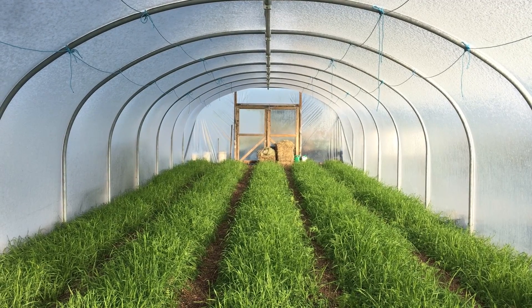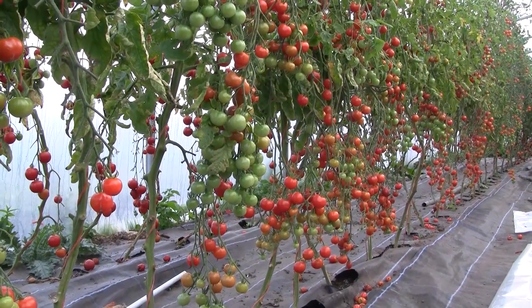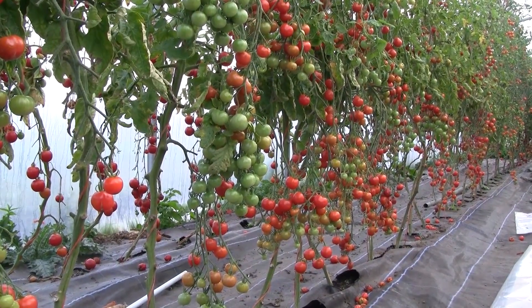There are many benefits to growing vegetables in a polytunnel, especially here in the Irish climate where it can be used to create much better growing conditions for most of the year, especially for the warm season crops.